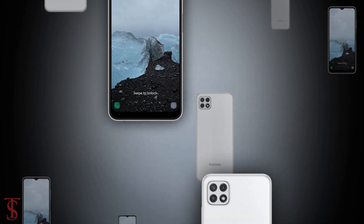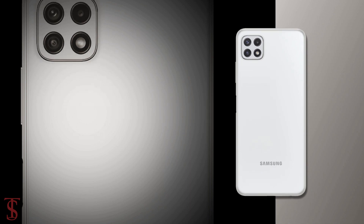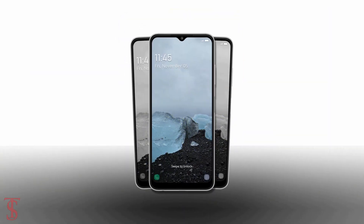So what do you guys think of this Galaxy A22s 5G smartphone? Do let us know in the comment section below. Stay tuned to TechsBuggy for more tech updates. Thanks for watching — we'll see you guys in our next video.